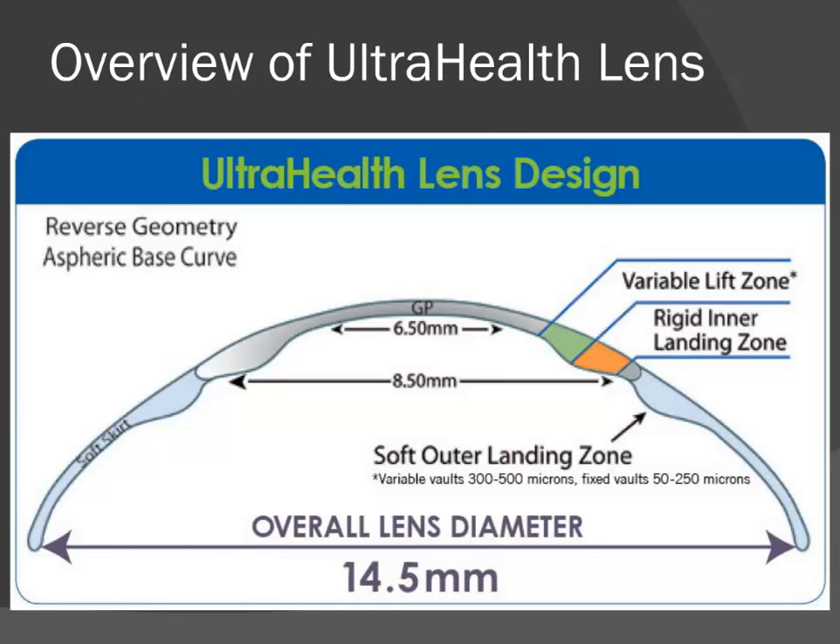First, an overview of the UltraHealth lens. It has an aspheric reverse geometry gas perm center with a soft silicone hydrogel skirt. With reverse geometry, the vaulting system lifts the base curve of the lens above the corneal surface. It has an optical zone designed to vault the central cornea, which in turn allows you to follow the rules set by CLEC — the Collaborative Longitudinal Evaluation of Keratoconus. This is a landmark study that optometry owns. It's a multicenter retrospective review study that really established the standards of care for keratoconus. One of the principles discussed in this study is the FDACL lens — the First Definite Apical Clearance Lens.